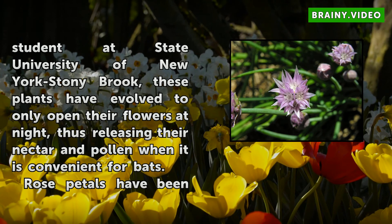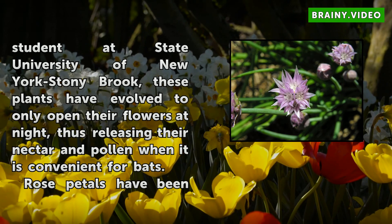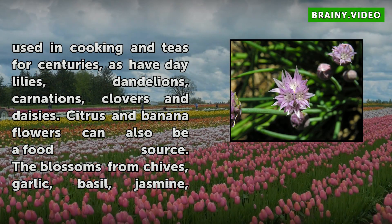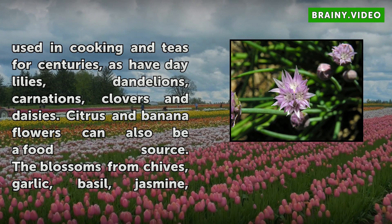Rose petals have been used in cooking and teas for centuries, as have daylilies, dandelions, carnations, clovers, and daisies. Citrus and banana flowers can also be a food source. The blossoms from chives, garlic, basil, jasmine, lavender, oregano, and sage can be used as herbs and spices in food dishes.